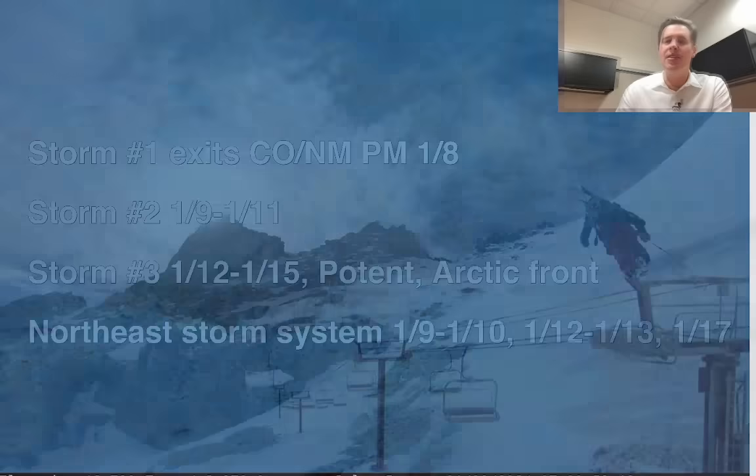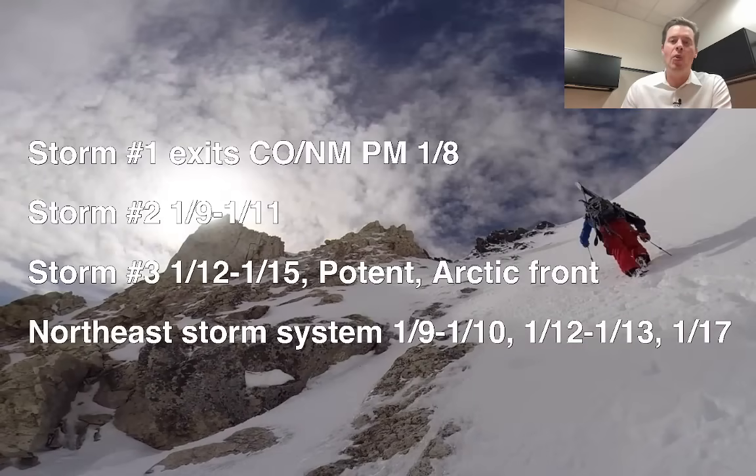Let me take you to my headlines. Here's what I'm seeing, the latest information. Storm number one exits Colorado and New Mexico this afternoon. Storm number two: January 9th through January 11th. Storm number three: January 12th to January 15th — that one's potent. That might be the strongest of the three, truly, with an arctic front as well. I'll show you both features coming up.